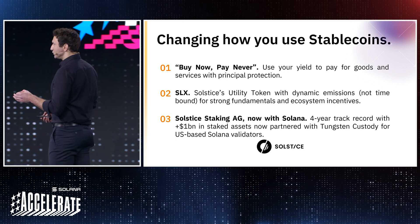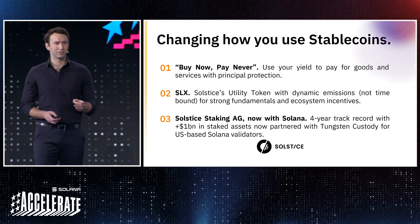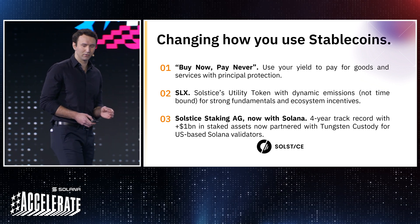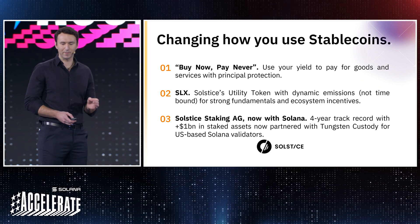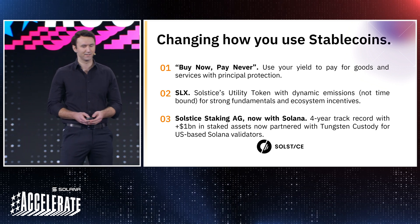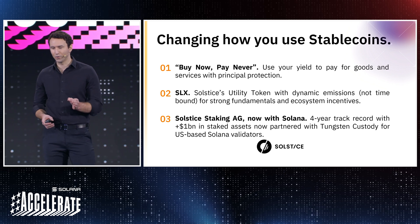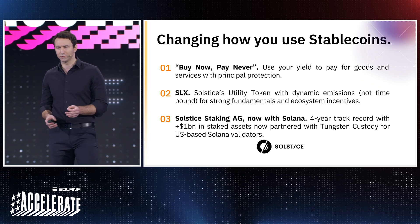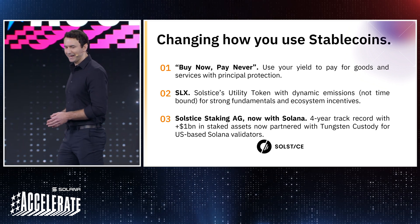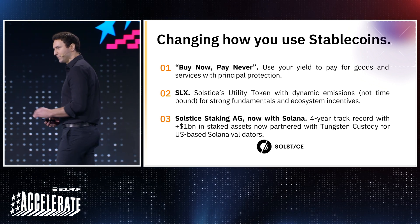And finally, USX is exciting. As a teaser example of coming applications of USX and Solstice's Yield Vault, we are introducing the ability to pay for goods and services with your generated yield on your USX, encompassing a revolutionary concept of buy now, pay never. Partnered with key payment, retail, and distribution partners, Solstice is positioning to revolutionize how we think about payments from the bottom up.